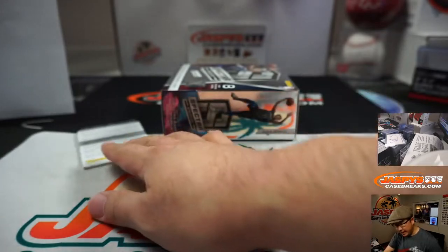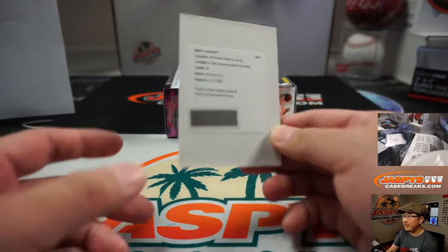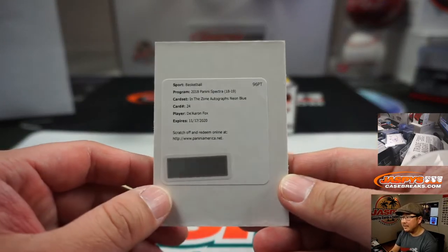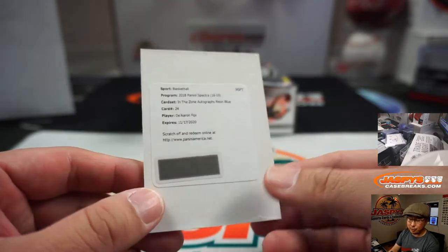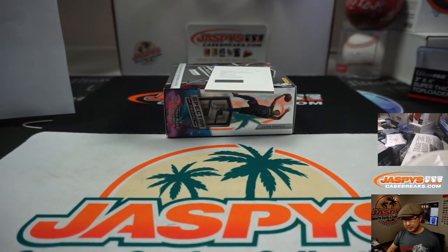And the redemption for Mitch — let's see what it's going to be. It's bam — De'Aaron Fox, a fox in the box! In the Zone autographs, neon blue. And there you have it, boys and girls. We got one last break — we can probably knock that out later tonight after a couple of the other breaks we have lined up. Jazbeescasebreaks.com, this is Joe — I'll break more with you next time. Bye-bye.